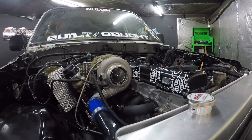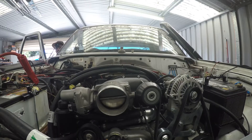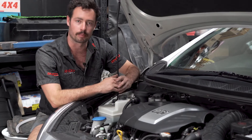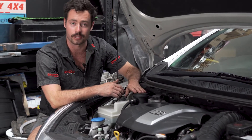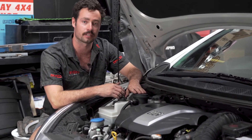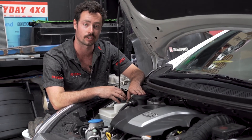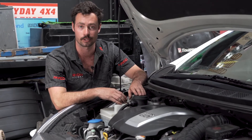Forced induction engines that use turbocharging or supercharging are even more prone to creating blow-by due to the added combustion pressure. All engines produce blow-by, even in small amounts, so it doesn't hurt to fit one up for the sake of preventative maintenance. Fitting a catch can can also help you monitor the condition of your engine by allowing you to monitor the amount of blow-by your engine is producing.